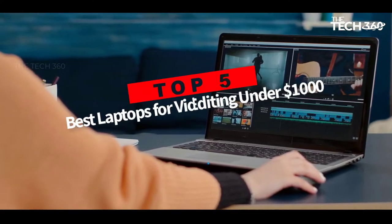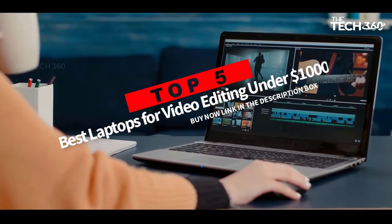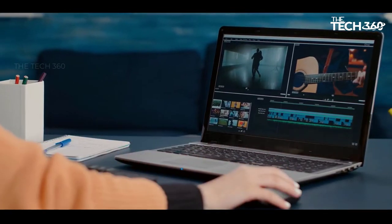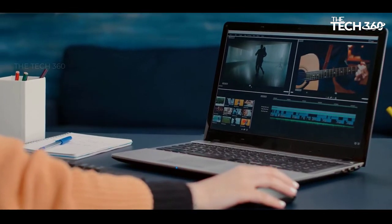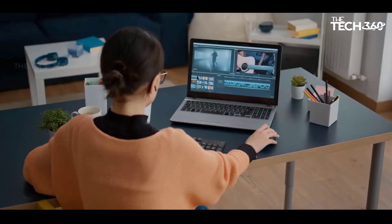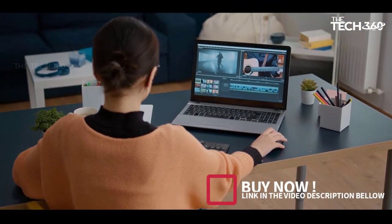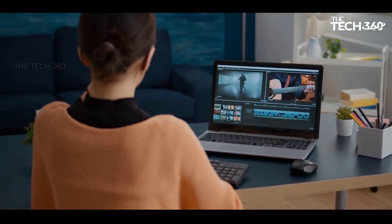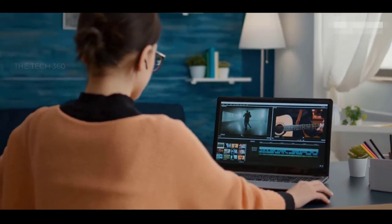Are you looking for the top 5 best laptops for video editing under $1,000 in 2022? In this video, we will look at some of the best laptops for video editing under $1,000 on the market. Before we get started, we have included links in the description, so make sure you check those out to see which one is in your budget range.